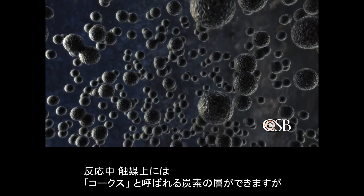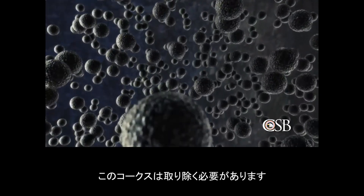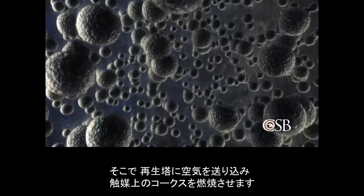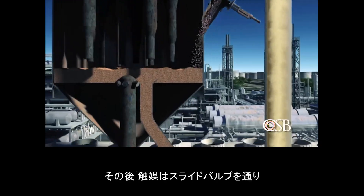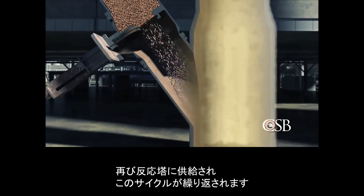During the reaction, a layer of carbon called coke forms on the catalyst that must be removed. Inside the regenerator, air is added and the coke on the catalyst is burned off. The catalyst is then fed back to the reactor through a slide valve, and the cycle is repeated.